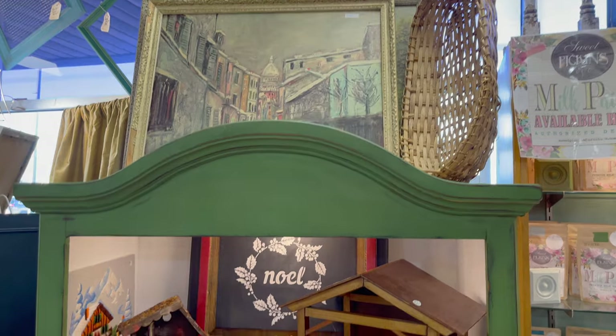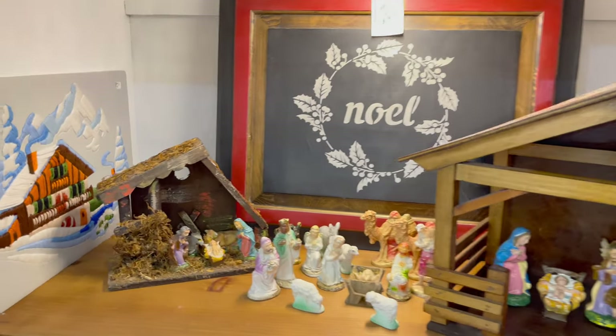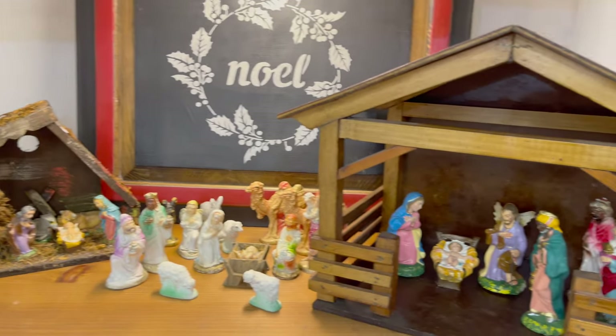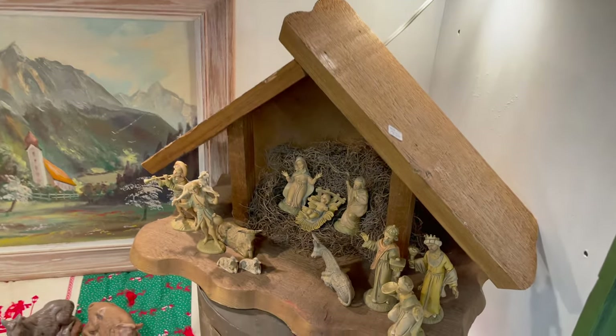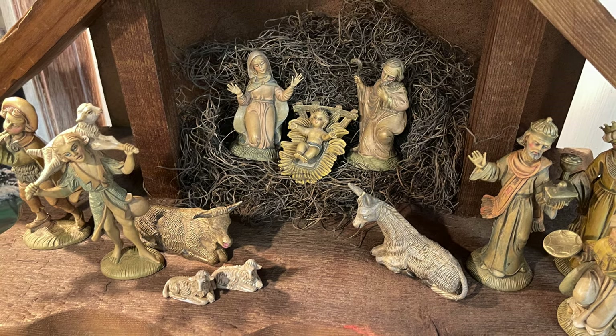I have vintage nativities in this display. Some are chalkware, some are made in Italy. A little bit of something for everyone, including some really cool handmade mangers.